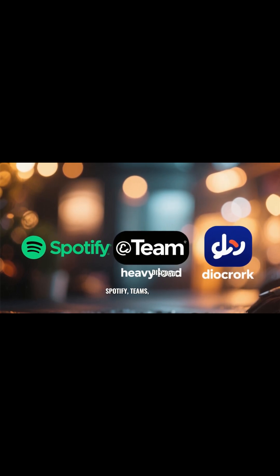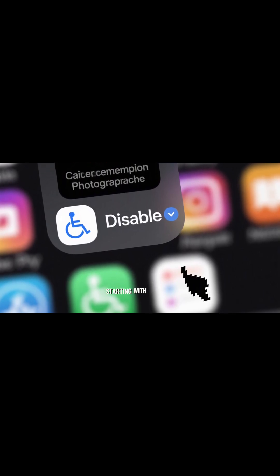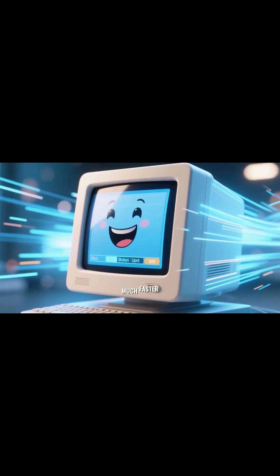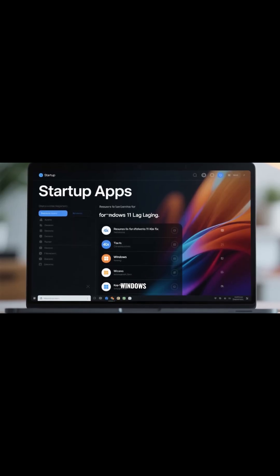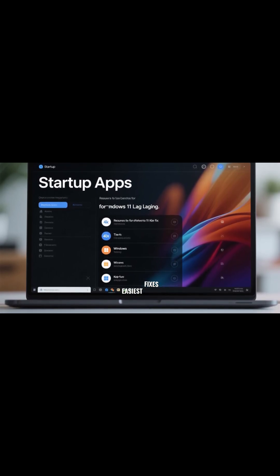Look for Spotify, Teams, Discord — these are the heavy apps. Just click on Disable. Now these won't be starting with Windows, so when you restart your computer it's going to be much faster. This is one of the main reasons why Windows 11 is very slow. There are multiple reasons, but this is one of the easiest fixes.